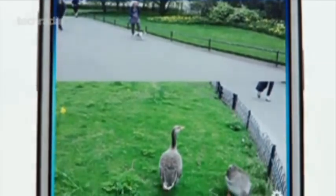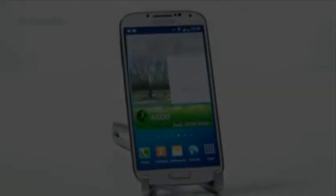Perhaps not the full metal jacket some were hoping for, but at least we should have something a bit more premium feeling. TouchWiz is getting...